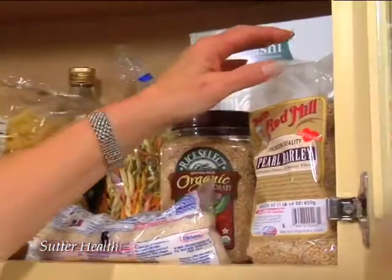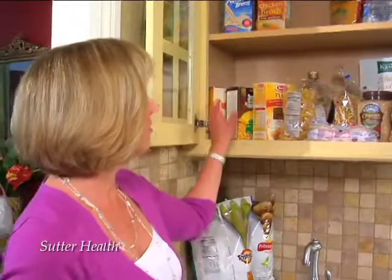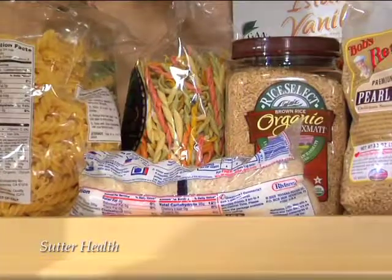There are some old familiar starches in here, but I think there might be some better choices we could make. How about pearl barley? Barley is high in soluble fiber, has a great flavor, and makes a great side dish or addition to soups and stews. And if you really want to get exotic, how about polenta or quinoa as a side?